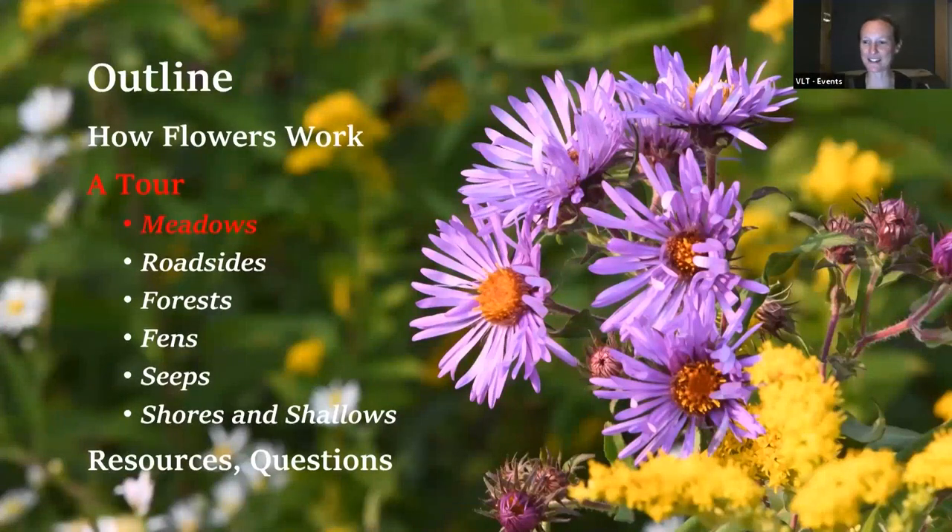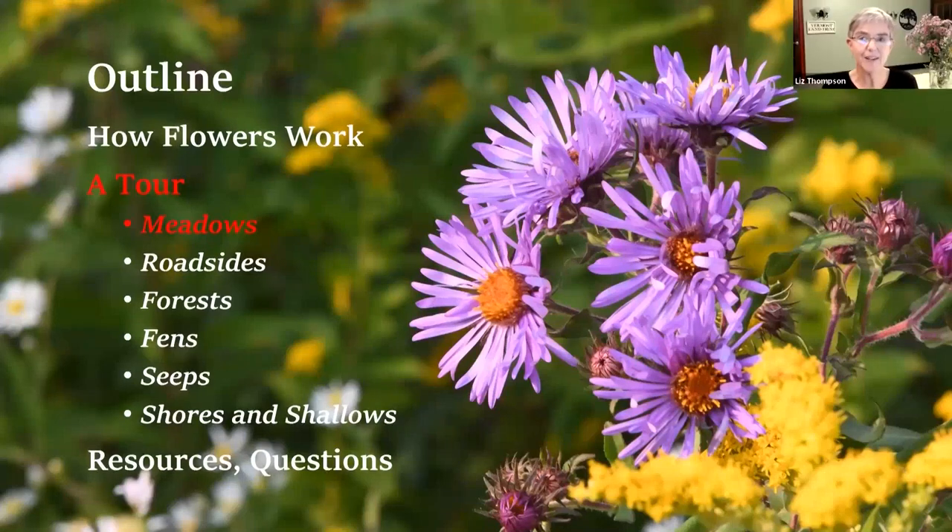That's all we've got for questions now, so we'll continue. As your questions come up, just enter them in the Q&A and Liz will take a bunch of those questions at the end. So we're going to have a little tour of some different habitats, starting with meadows. These are the places where we're seeing our asters, goldenrods, and joe pieweeds right now.